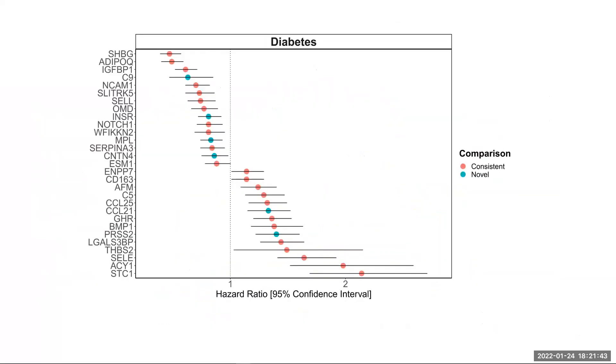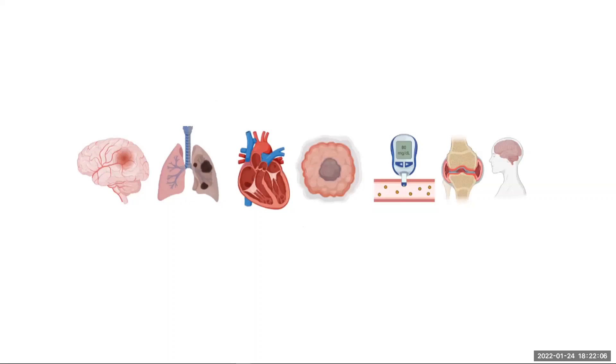Importantly, when we compared our epi score associations with type 2 diabetes with associations found by previous studies that had used actual measured protein levels in the blood in relation to diabetes, we found that 23 epi score associations — shown here as pink points on the plot — replicated the associations found with the actual measured proteins in previous studies. Our results therefore suggest that protein epi scores capture a disease-relevant biological signal that may help us to identify high-risk individuals in a population, and the scores could be used in future as tools to predict disease risk.